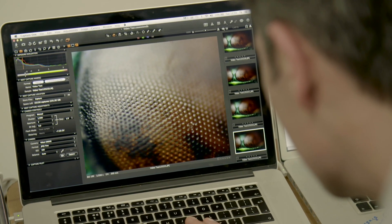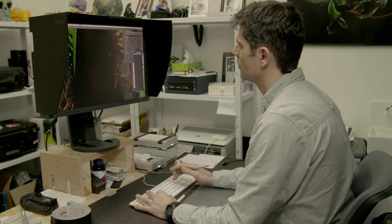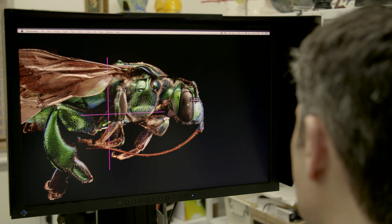Most of my final images are made up of somewhere between 8,000 and 10,000 images. Once I have those images, I then process them through various techniques and flatten them down, so I have one sharp image. From the start of the process of photographing the insect to the final image is anywhere between two and three weeks' work.